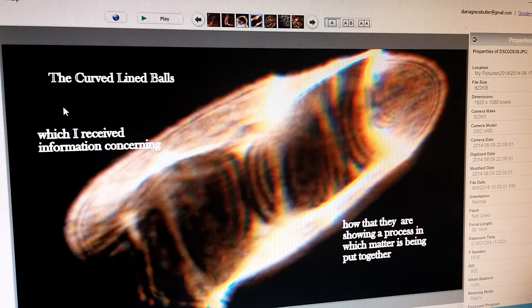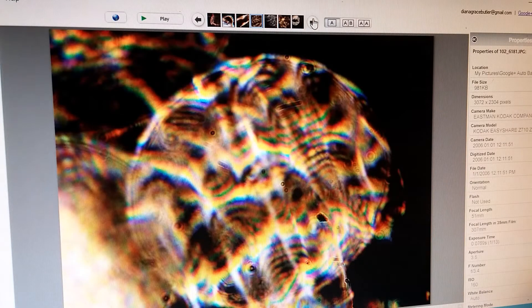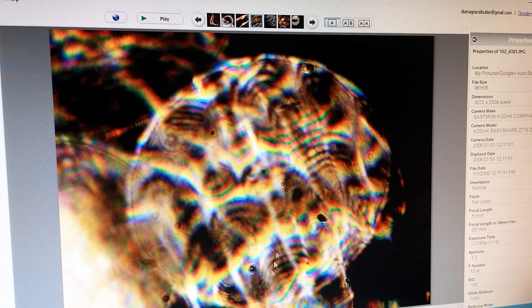It was a message to me — I know that sounds strange. But I can imagine that spirit can write into someone's computer, because the message talked about these curved line balls that I had begun seeing in the orbs. Looking back at orbs I took years ago, I see they were already showing themselves, but I didn't recognize them then. The person or being that wrote this said these curved line balls show a process in which matter is being put together.